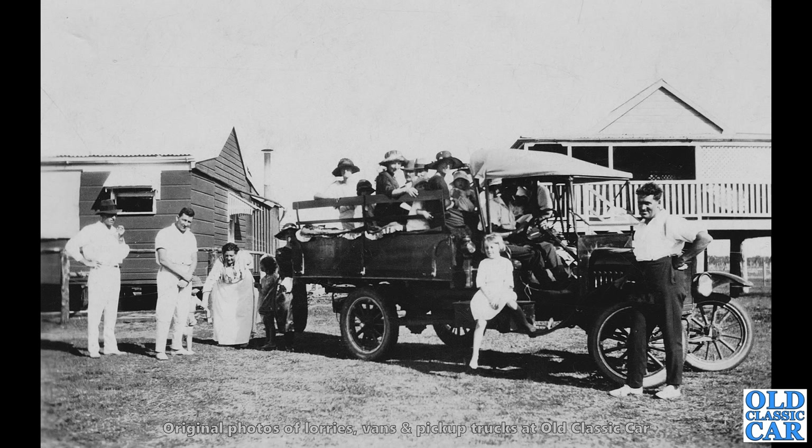Staying with American vehicles, we've got another example of the Ford Model TT truck. What a great scene that is — maybe one or two families there proudly posed with it. There's quite a few people sat in the back, so clearly they're off somewhere on a trip.